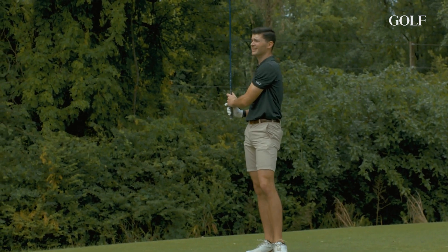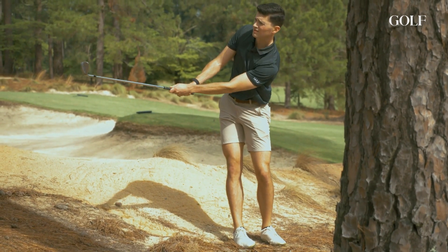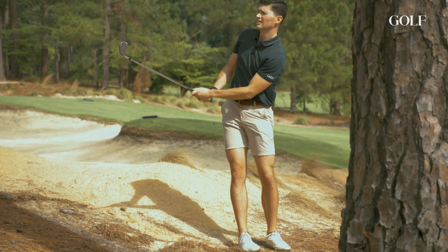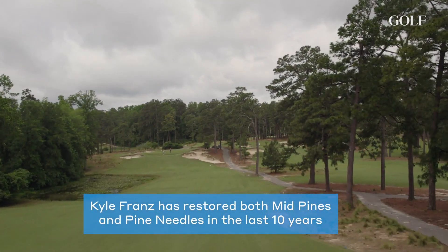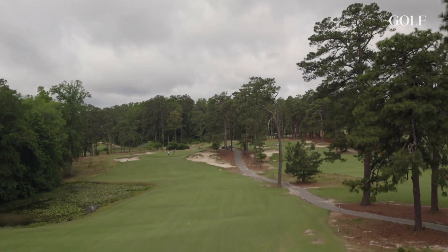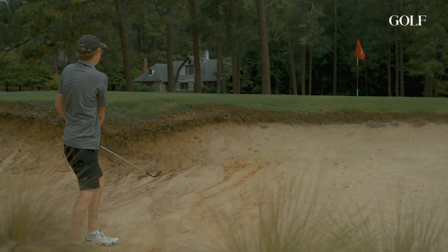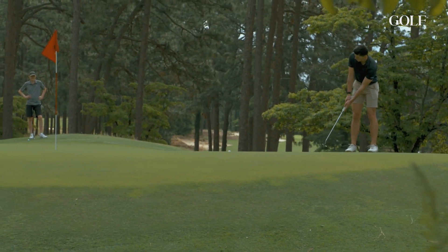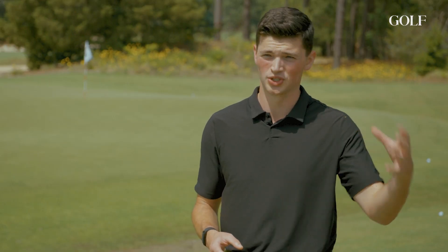When you look at golf in this region in general, there are so many great designers and great golf courses. What Kyle has done at Mid Pines — and I'm sure what he's done at Pine Needles — is really bring out the essence of what the design was supposed to be. The intensity and severity of the bunkers, the breaks in the greens, the undulations — you can see the ways in which those touches brought back the original design elements as they were meant to be.